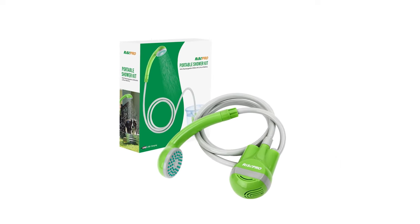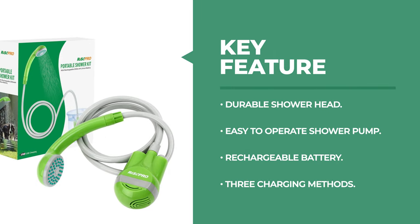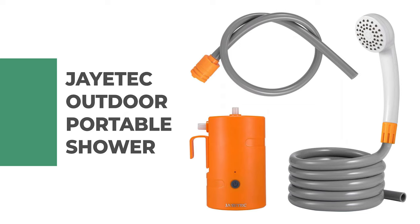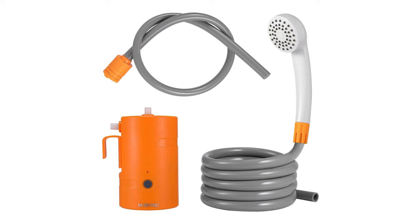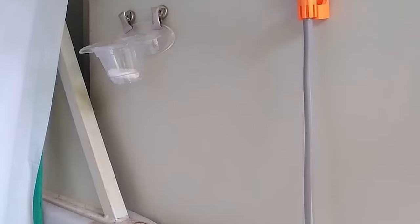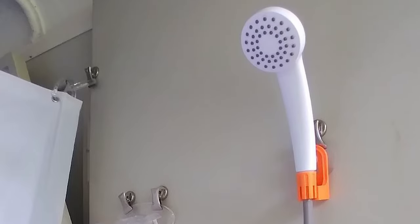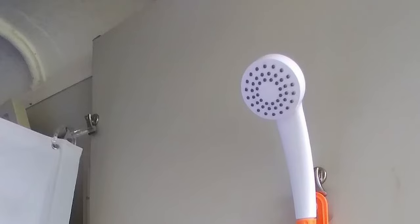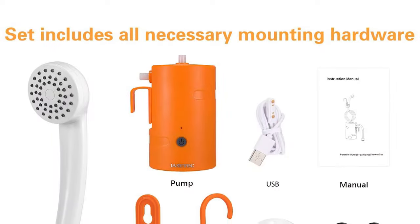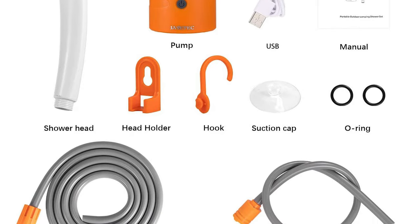Number two: Jaytech Outdoor Portable Shower. This is a piece of great outdoor equipment for outdoor showering — camping, hiking, fishing, hunting, traveling, and any activity that requires water. It can also be used to clean dirty gear at home, in the garden, or outdoors. The Jaytech outdoor portable shower is a compact, lightweight, easy-to-use and store device that allows you to have a refreshing shower anytime and anywhere.